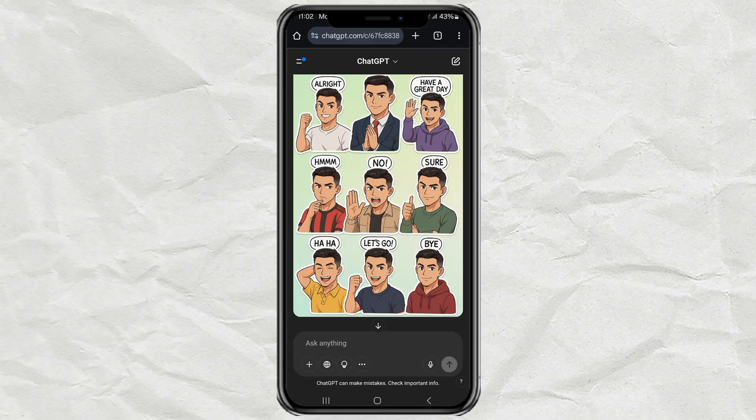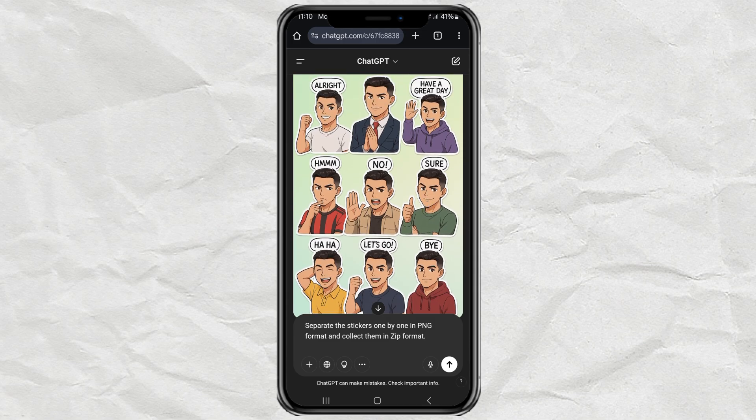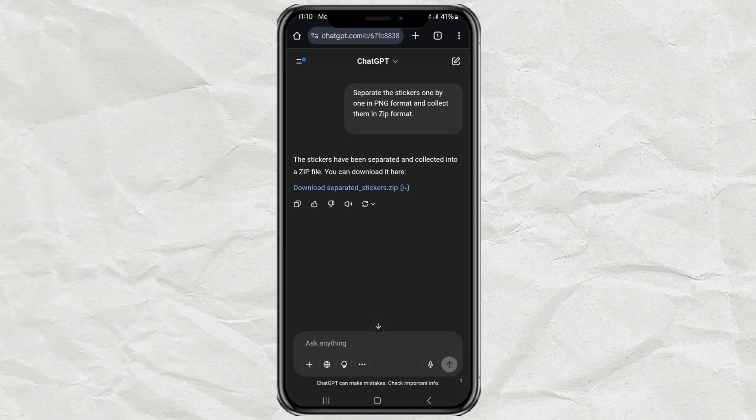Want to split those stickers up individually so you can actually use them in WhatsApp? Super easy. Just send this prompt: separate the stickers one by one in PNG format, and collect them in a zip file. Again, no need to memorize it. Just copy it from the description. ChatGPT will send you a download link. Tap it to get the zip file, and unzip it using your phone.